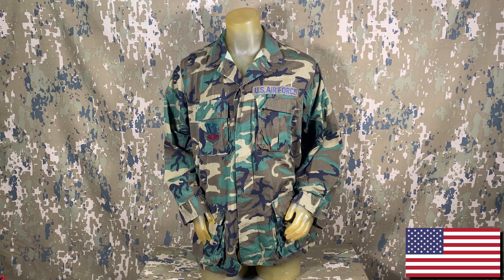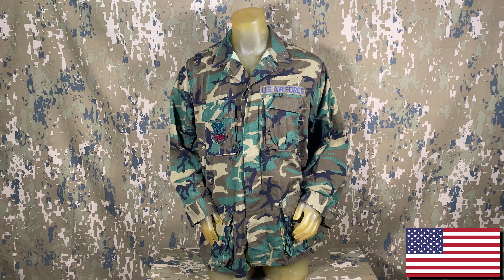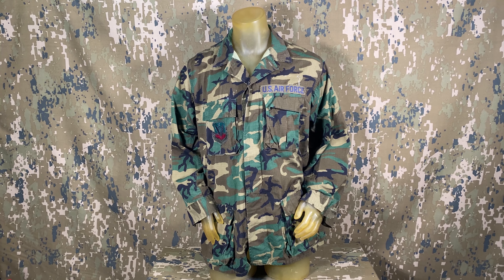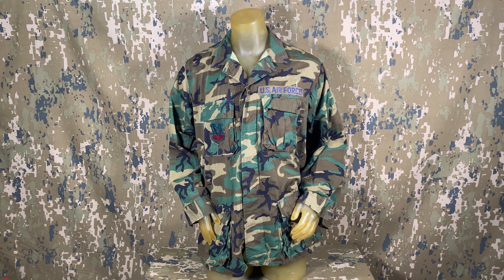Jumping again, we have this pretty neat 1981-dated US Air Force ERDL jacket. A few patches seem to have been removed, but it still appears to be in fantastic condition for its age. The interesting bit is that it was likely one of the last ERDL batches, as that year the US woodland pattern made its debut.